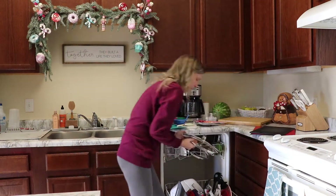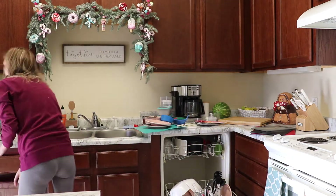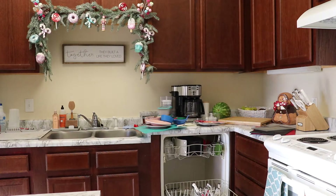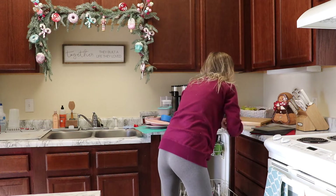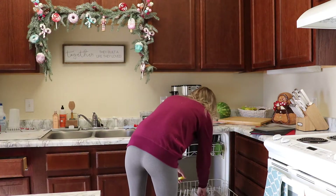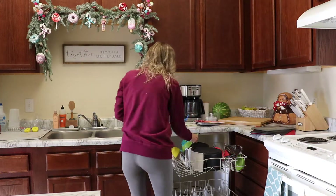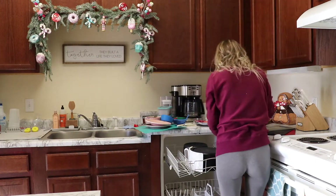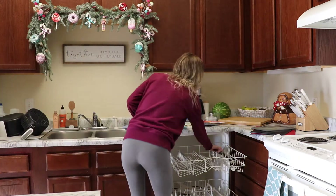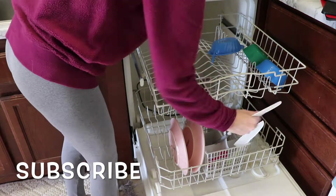Hey guys, welcome back to my channel, and welcome if you are new here. In today's video we are going to be doing some cleaning, so I'll be bringing you some cleaning motivation. I'm also going to declutter and organize one of our closets in our entryway area. To start with I'm just cleaning up the kitchen, unloading the dishwasher, and getting all those dishes on the bench and in the sink into the dishwasher, giving the kitchen a good tidy up.